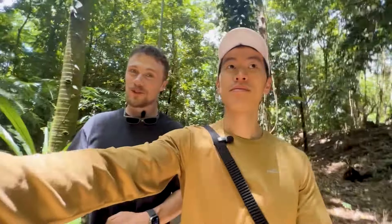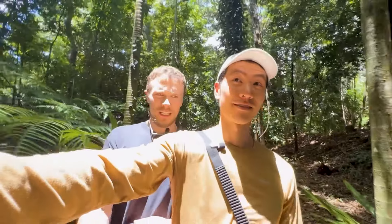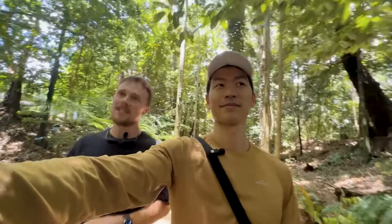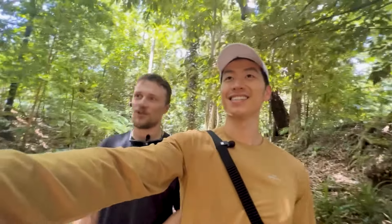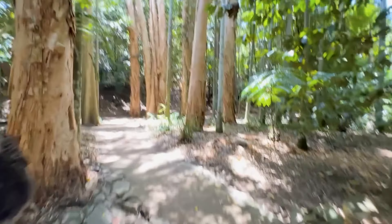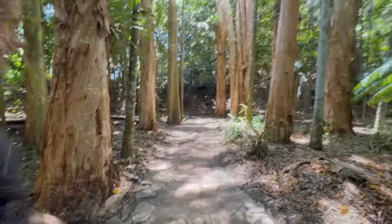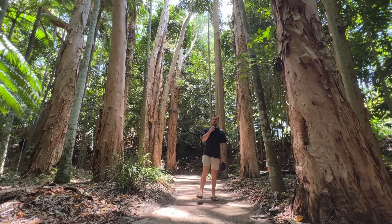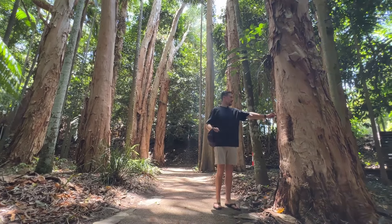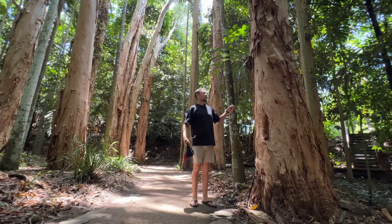There's some Melaleuca trees coming up — if you're from Sydney, a paperbark tree — but these are extremely tall. It's like a rainforest paperbark tree. Whoa, you could probably face it upwards. This really is like the land before time — you have all these giant Melaleuca trees with this stringy paperbark.